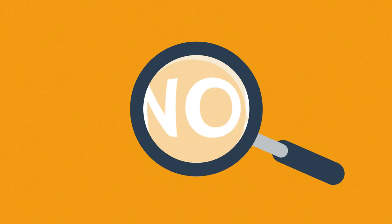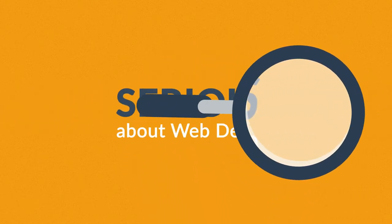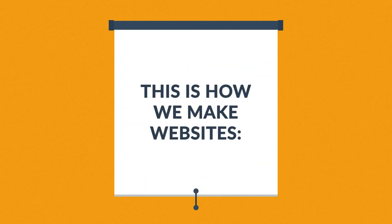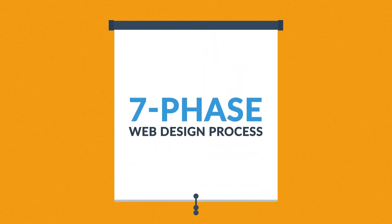What you have to do is look for someone serious about web design. Well, that's where we come in. This is how we make websites, by following this seven-phase web design process.